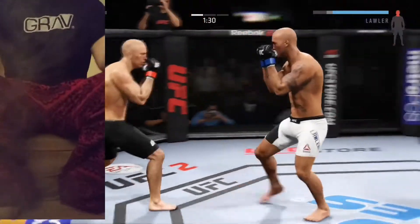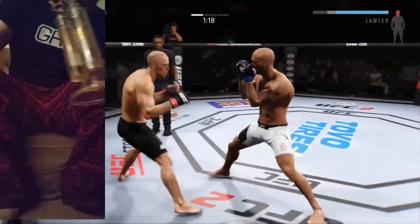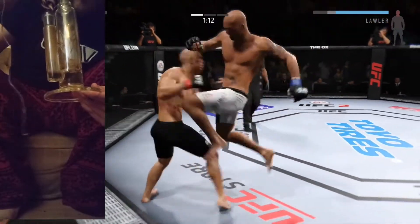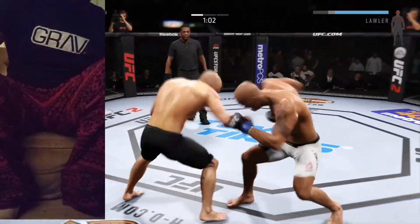He caught him with a good leg kick, then caught him with the head kick. Very nice. Solid. Good combination. And another one — that hurt him. He's landing at will. Oh, that caught him.